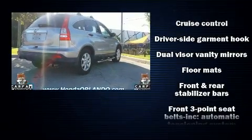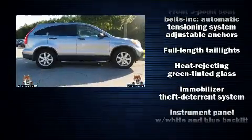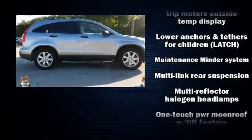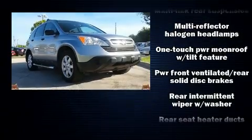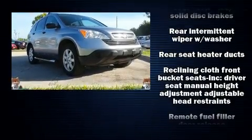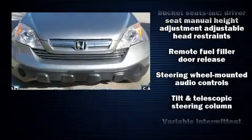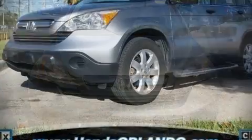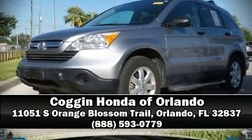This model accommodates five passengers comfortably and provides features such as a rear window wiper, a tachometer, an outside temperature display, power moonroof, and cruise control. Take assurance in side curtain airbags providing head protection in the event of a severe collision. Please don't hesitate to give us a call.